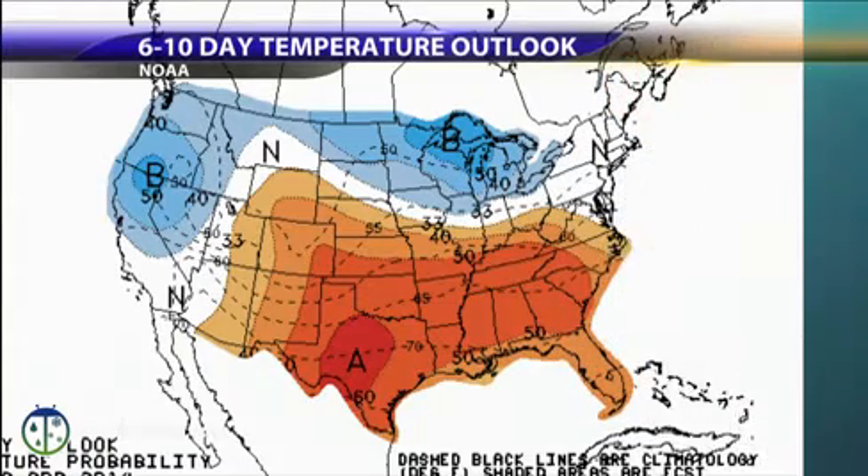How about temperatures? The six-to-ten day temperature outlooks show above average conditions further to the south.